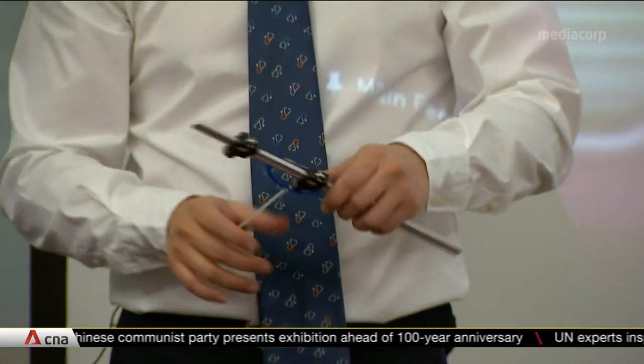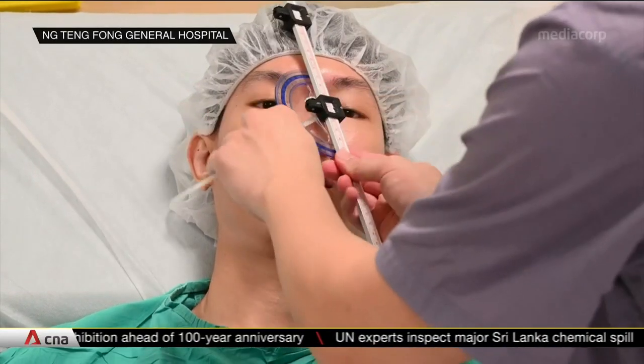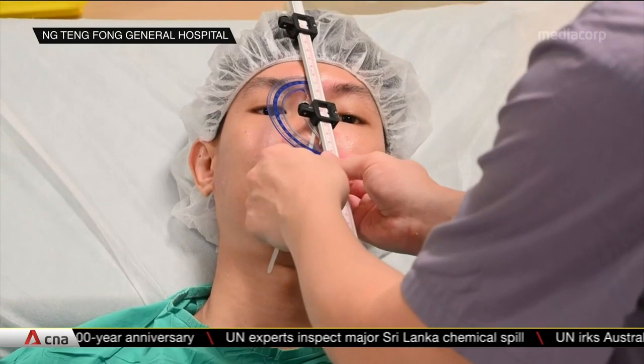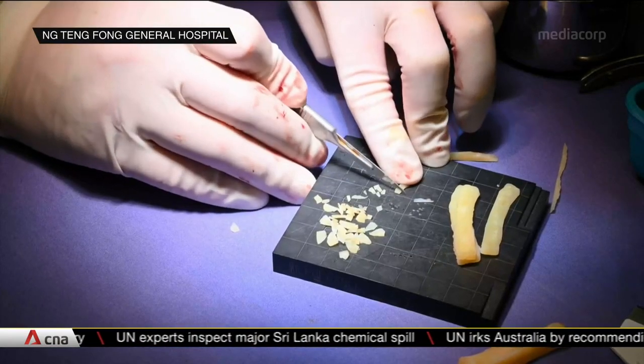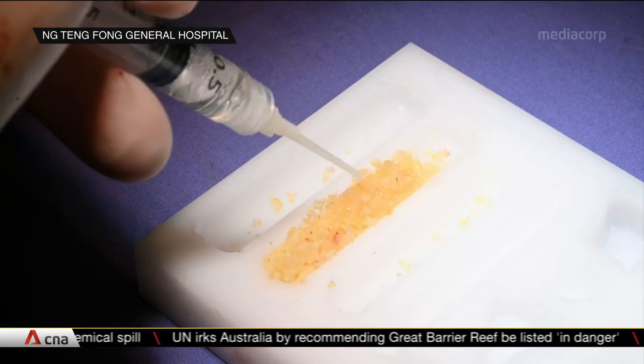The modified procedure also used tools developed by Dr. Eung, such as this rhino scale, which measures the lengths and angles of the face and ensures the nose bridge is symmetrical. Another is a customisable 3D-printed mould for creating the connective tissue needed to build a nose.